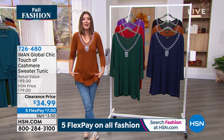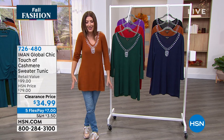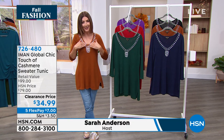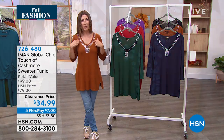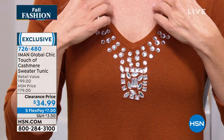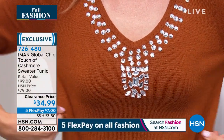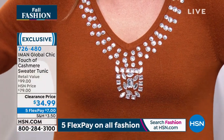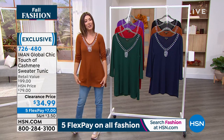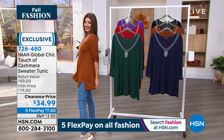Does it feel like cashmere? It is so soft, so stretchy, so luxurious. You've got this beautiful embellished neckline — just a little bit of sparkle. They're all faceted beads: round beads and a beautiful center point, so it's like a necklace built right in. It has a nice fit with great stretch all the way through the torso and shoulders, with a three-quarter length sleeve and a nice tunic length.